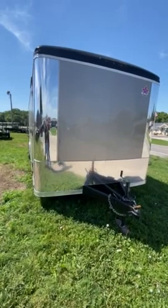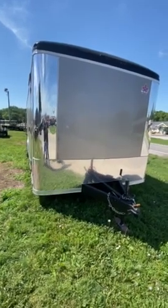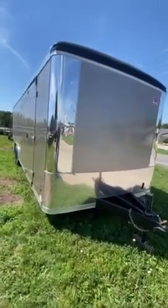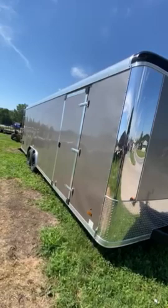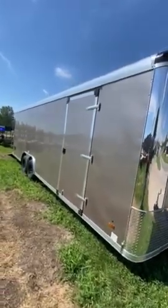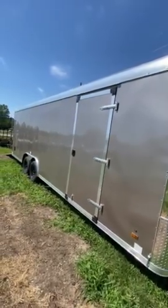It has a really nice exterior — for the most part it is seamless. It does have the .030 aluminum on the sides. The roof is really strong; you're talking two to three times thicker on the roof to deal with any type of weather. It is a one-piece roof, which some companies don't have.